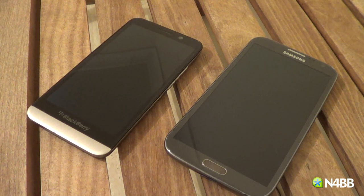The Note 3 sports a 1080p screen with 386 PPI, which is also Super AMOLED. It also has a quad-core CPU, a quad-core GPU, 3 gigs of RAM, and a 13 megapixel camera — so it's just a beast of a device. It's also 5.7 inches.